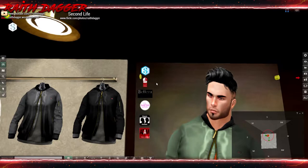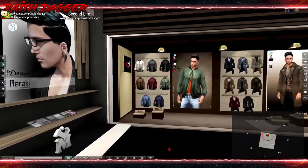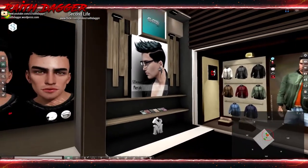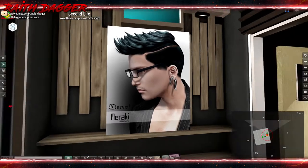Another item rigged for Jake, Gianni, Slink, Mesh Project, Classic, and Atom bodies. That's nice — we're seeing more support for the Atom Mesh bodies, which is really cool for all those users already using those bodies.